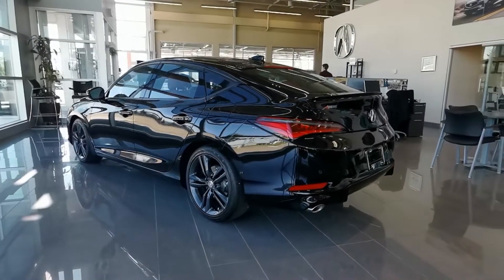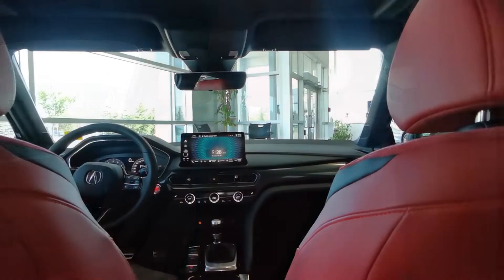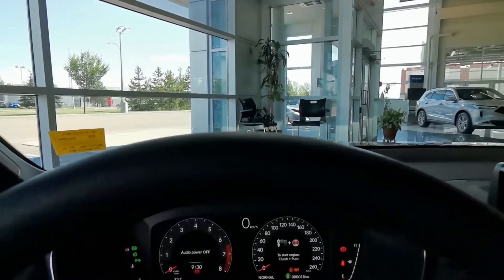This top of the line hatchback offers tons of top-notch features including heated front and rear seats, a heated leather wrapped steering wheel, wireless phone charging, an ELS Studio 3D audio system, head-up display and so much more.